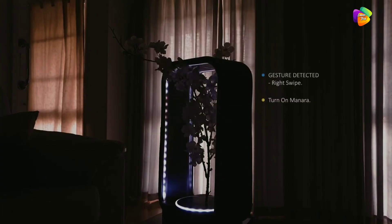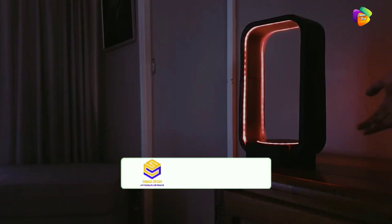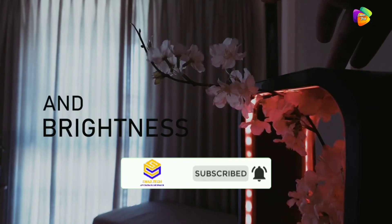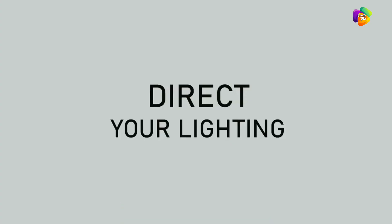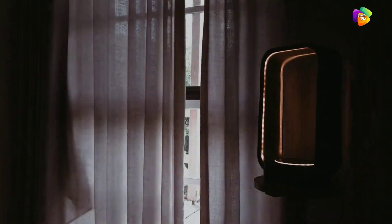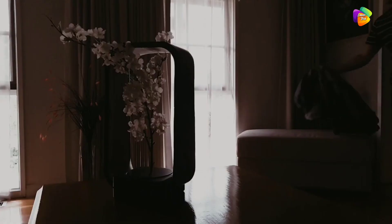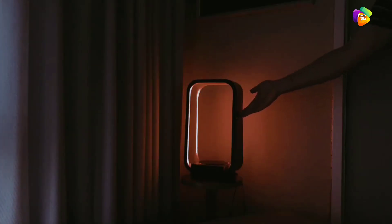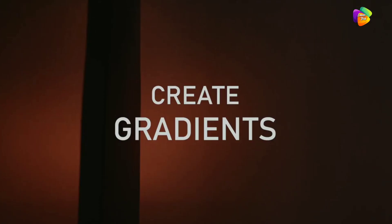You have a touch light with different color changes and brightness control. You have atmospheric lighting with different gradient colors. There is a night mode with soft light and a study mode for focused work.